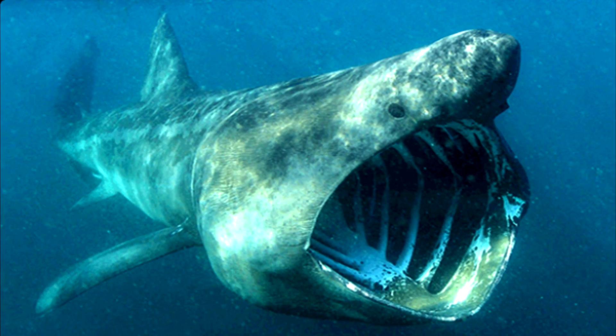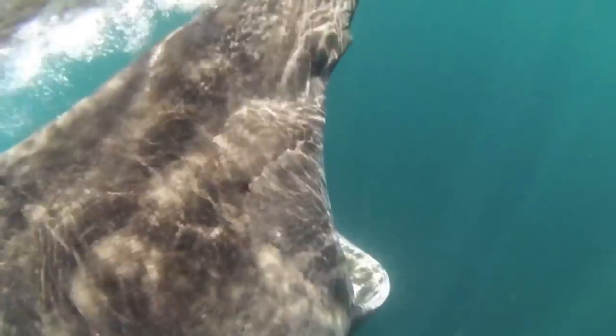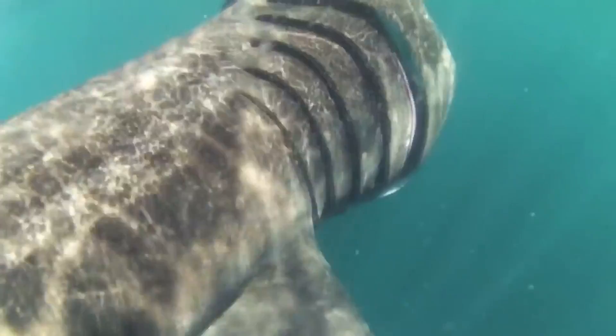Looking at its enormous mouth, you might be tempted to think that this beast feasts on seals, dolphins and other fishes. But these giants are actually planktivores — they only feed on microscopic creatures called planktons, which float on the surface of water.